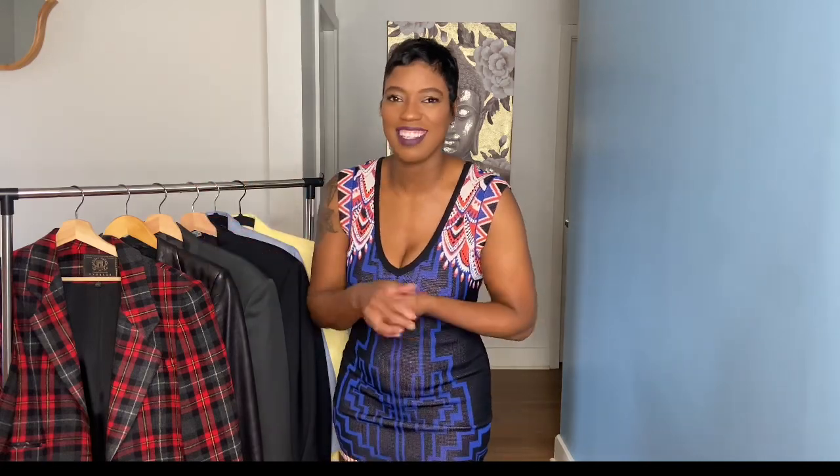I was actually asked to do a home thrifting video, so stay tuned for that — it sounds like a lot of fun. Today's outfit that I have on I actually thrifted. Yes, this is a dress from Forever 21, size small, and it was $5.99 with 50% off — so basically three dollars!